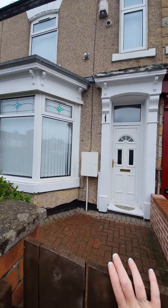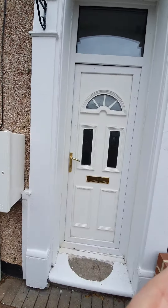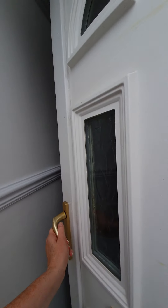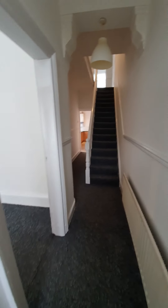Welcome to number 53 Oxford Road. Let me take you in and show you around the property. This property has just been completely fully refurbished by the landlord, so it has been redecorated and recarpeted pretty much throughout the whole property.